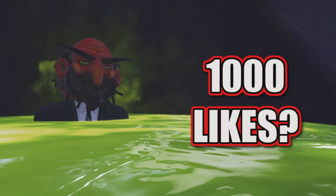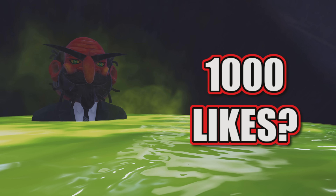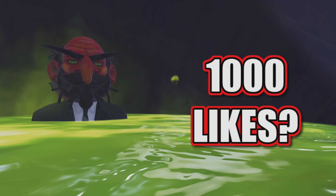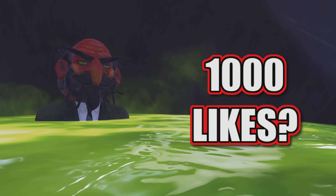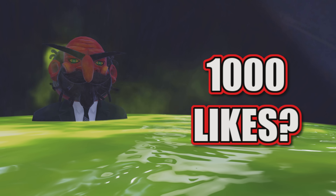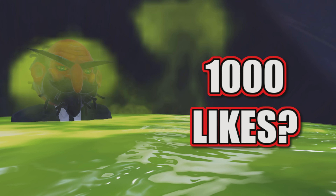Hello everybody, hope you're having a fantastic day. Thank you so much for checking out the video. I just want to talk about a new camp item that we're getting — it's actually a resource collector, which is absolutely amazing, and we're going to be able to get it starting tomorrow. So let's get into it.